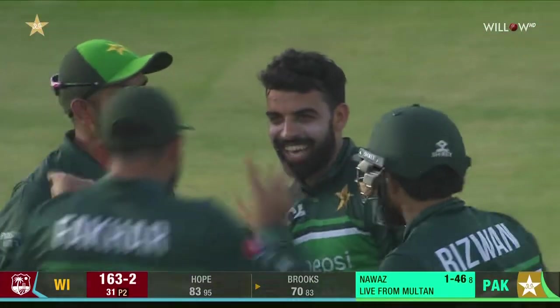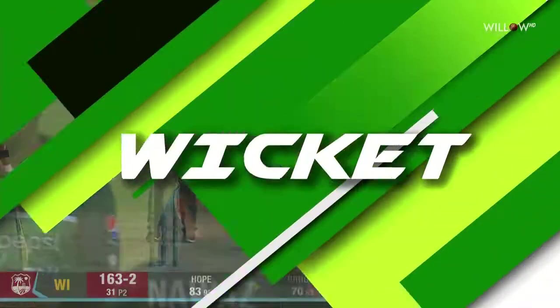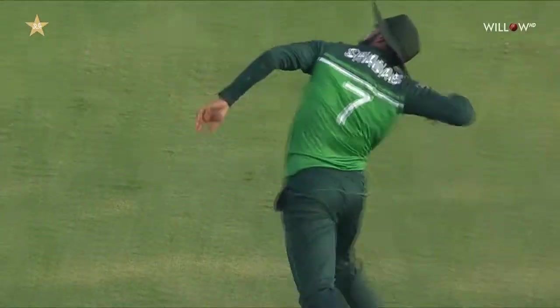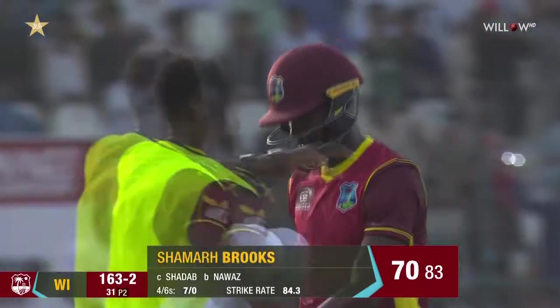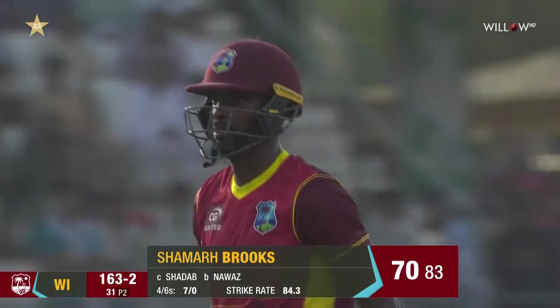That is special — that is a special piece of fielding. I can think of a number of fieldsmen around the world who would not have committed themselves at the last moment there — that is outstanding. A right-handed fielder going to his weaker hand, plucks it out! Brooks goes for an impressive 70. One six, three for two — Hosong three for 19.